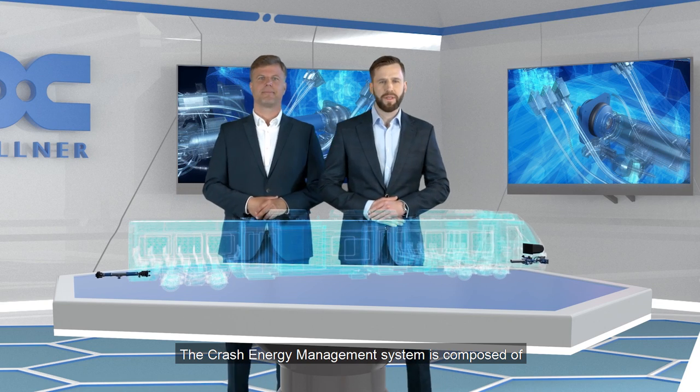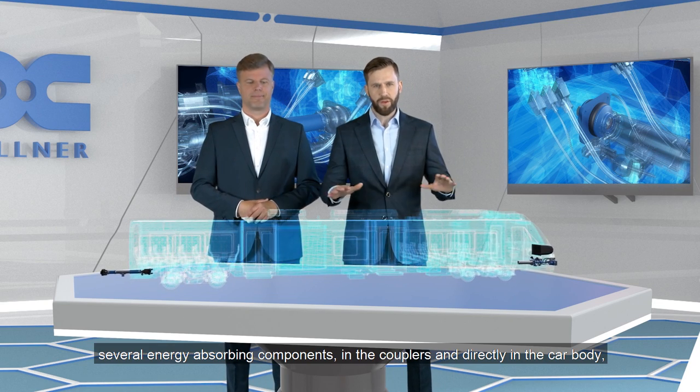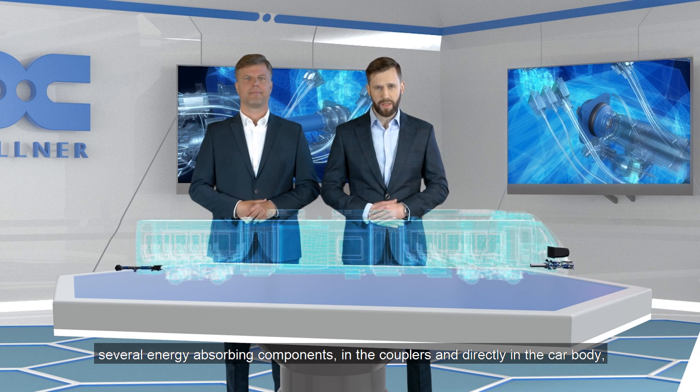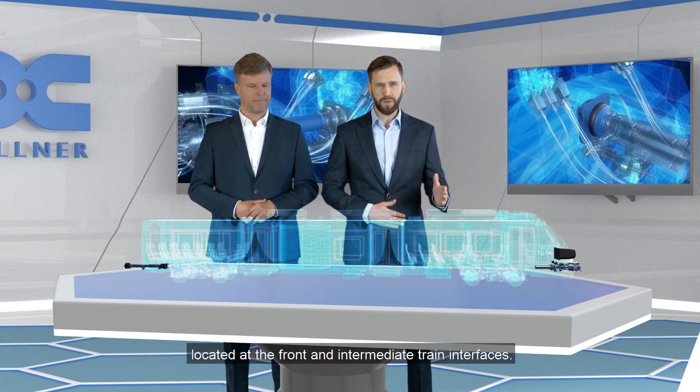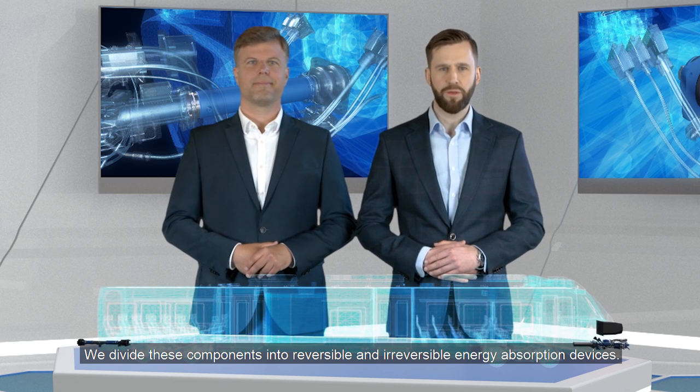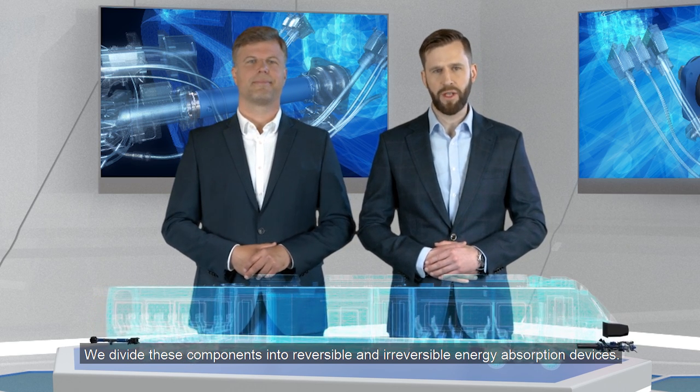The crash energy management system is composed of several energy absorbing components in the couplers and directly in the car body, located at the front and intermediate train interfaces. We divide these components into reversible and irreversible energy absorption devices.